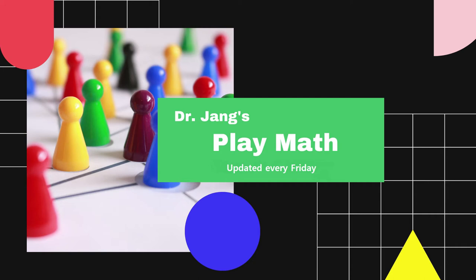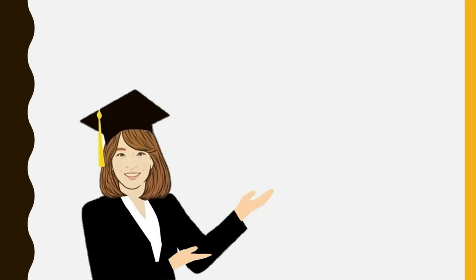Dr. Jen's PlayMath. Hello, my PlayMath friends. It's Dr. Jen. Welcome back to my channel.